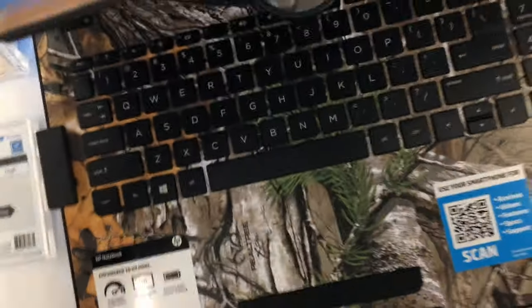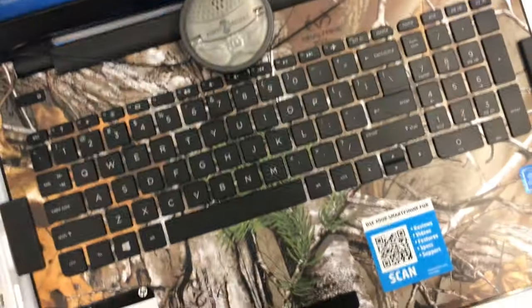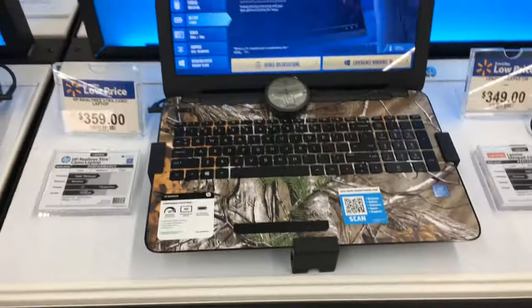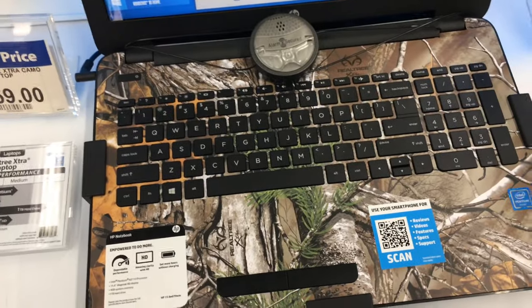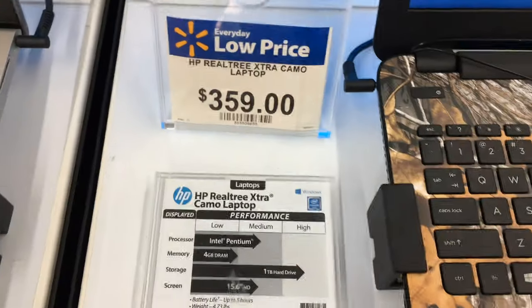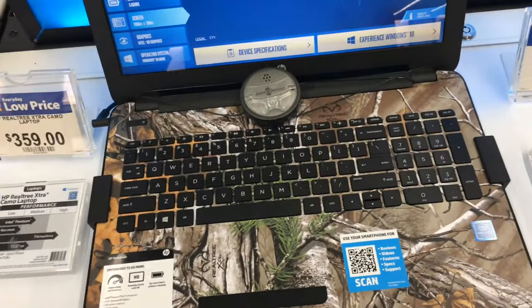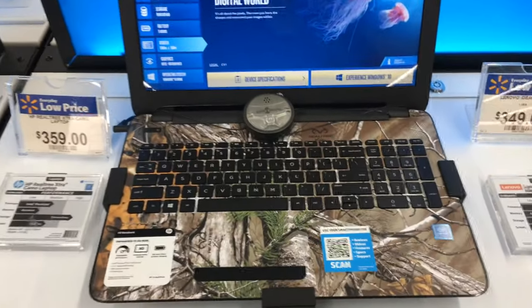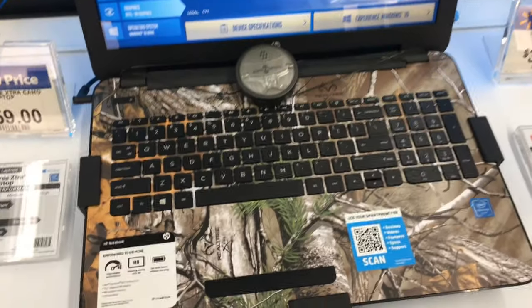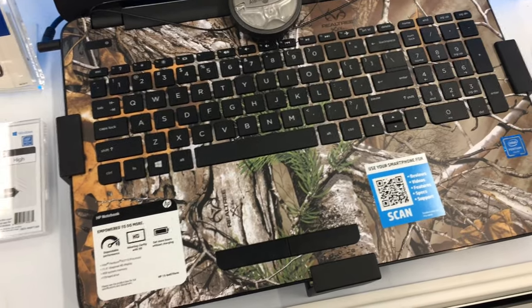If you had a student that wanted something kind of fun, I guess this wouldn't be bad. It is what it is — just a basic computer for $359. You can get on the internet, watch YouTube videos, surf, do some things. Not going to be able to play very many games on it, obviously. I thought it was kind of cool looking though.